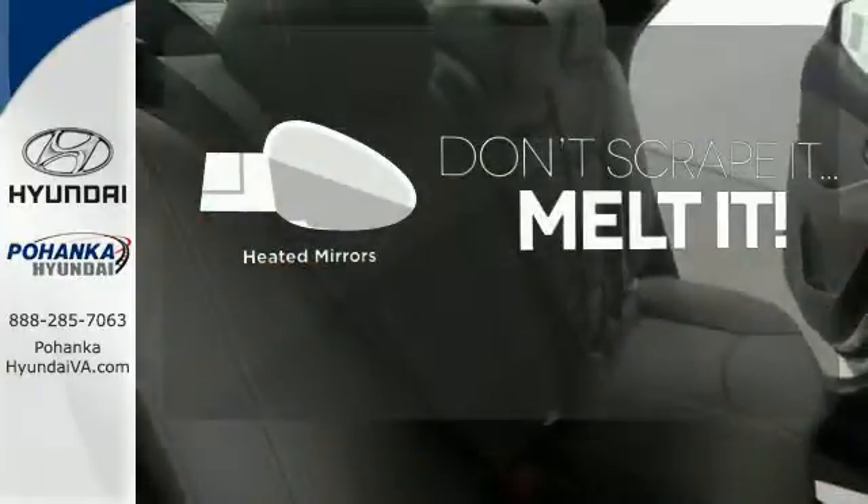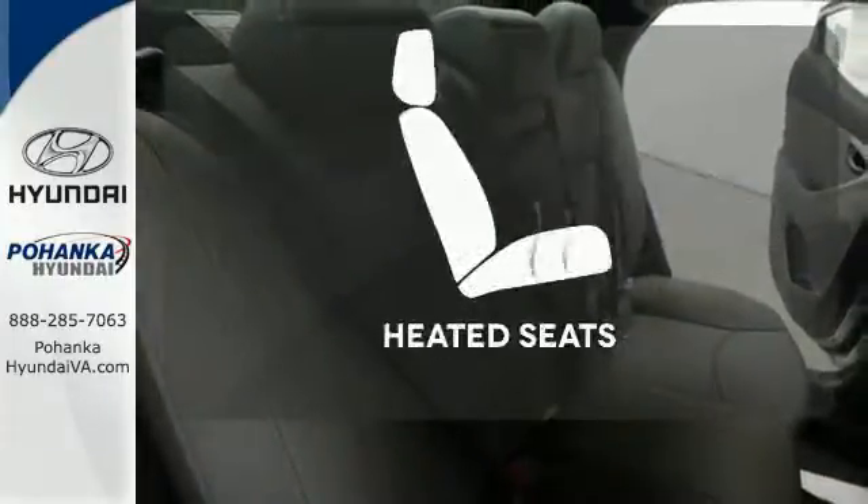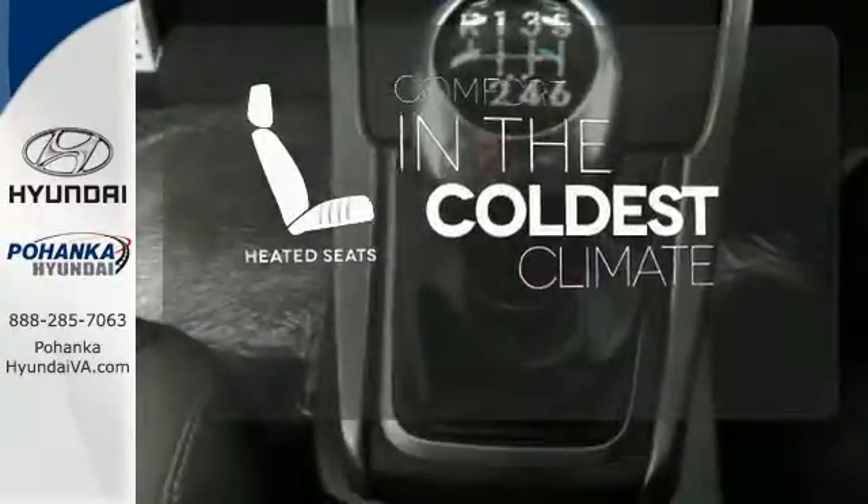Leave the scraper in the car, thanks to the heated mirrors. The heated seats keep you comfortable, no matter how cold it is.